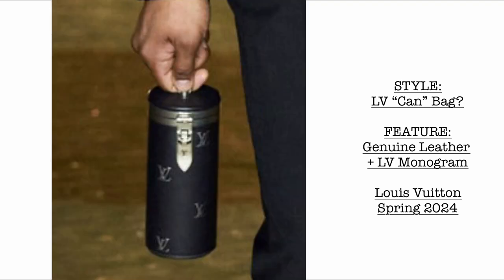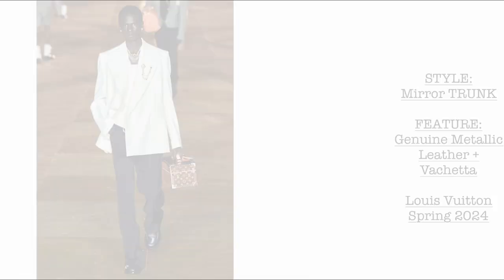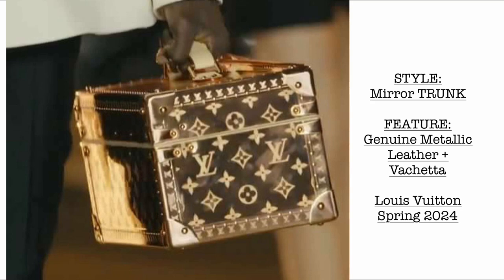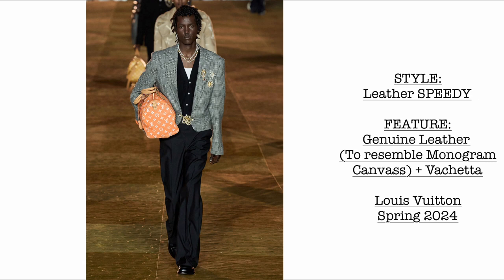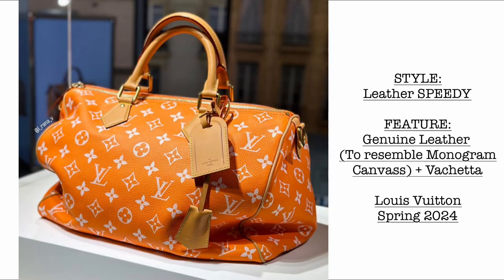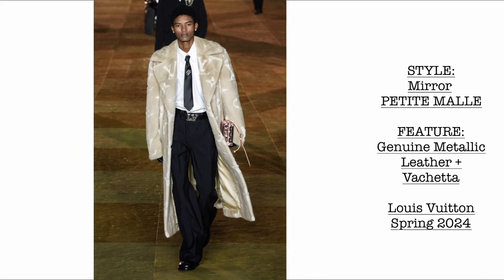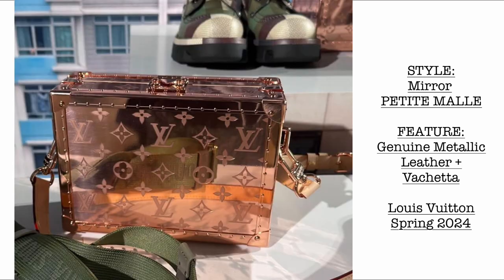We have an LV can bag, I believe made of genuine leather with monogram stamping at the entirety of the bag. Then we have a mirror trunk in genuine metallic leather in rose gold with a vachetta leather top handle. Then another beautiful leather Speedy in a vibrant orange color — close-up shows the clochette, bag tag, and detachable strap. Then we have the mirror petite mall in genuine metallic rose gold leather with vachetta leather trims.